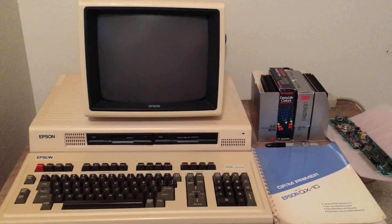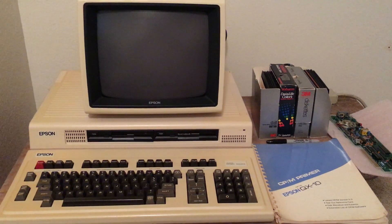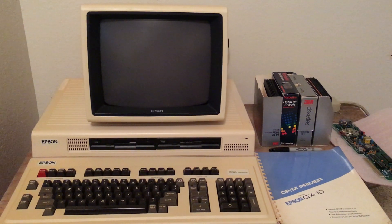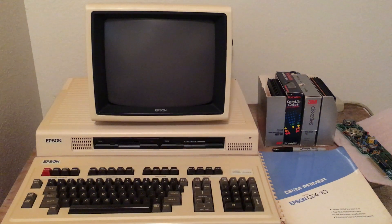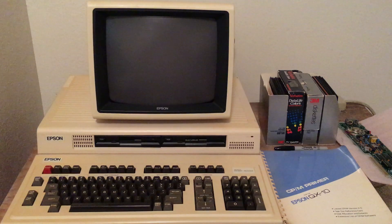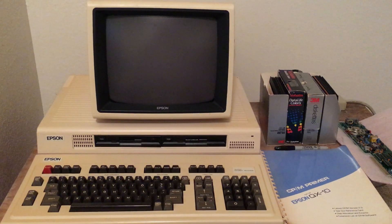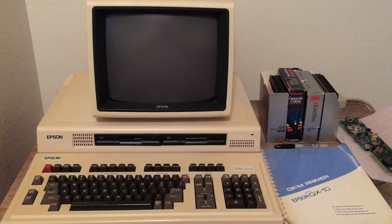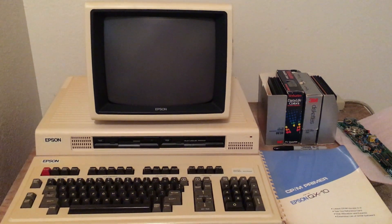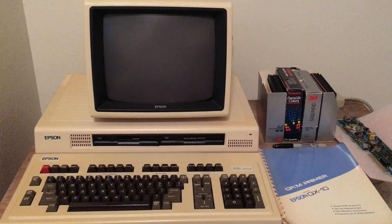This is my latest purchase — an Epson QX10 from the early 1980s. It has two 5.25-inch floppy drives, 256K of RAM, which was quite a bit for back then, and a Z80 processor.